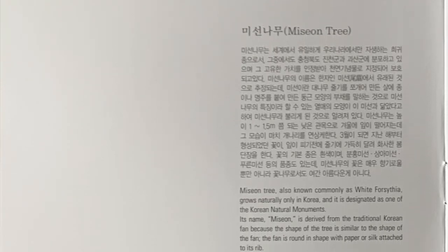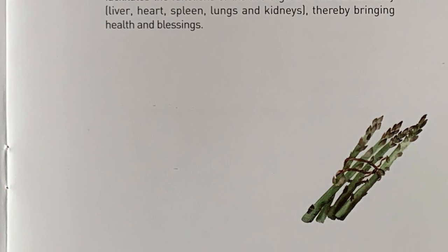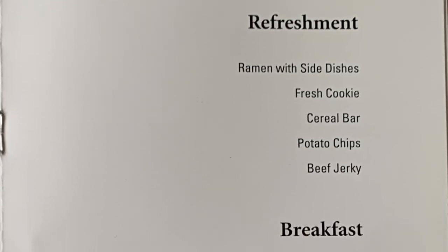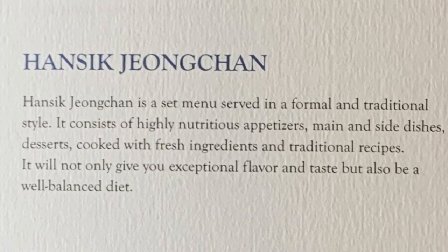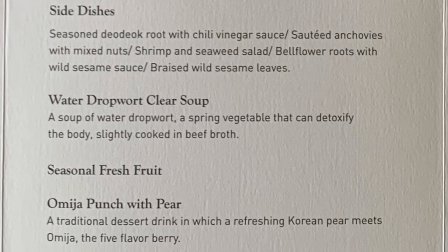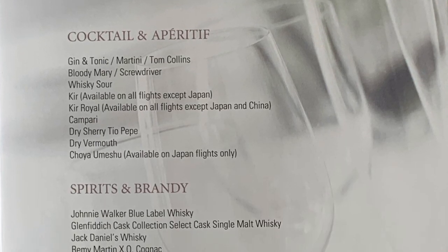Now here we have the menus for first class. There's a menu featuring western cuisine as well as one entitled Hansuk Jongcheong which features more traditional Korean fare. There are also the western dining options and the set menu for the more formal traditional style Korean dishes. There's also a beverage menu that details an extensive list of wines as well as other spirits and drinks.